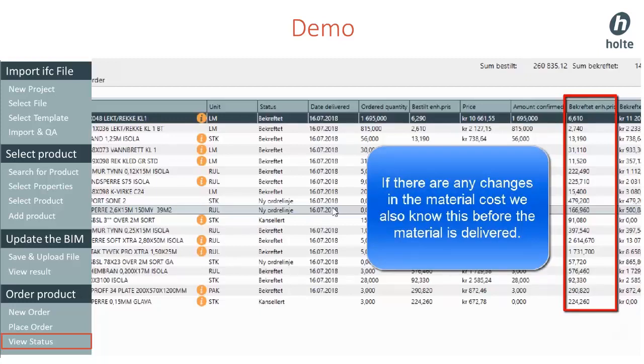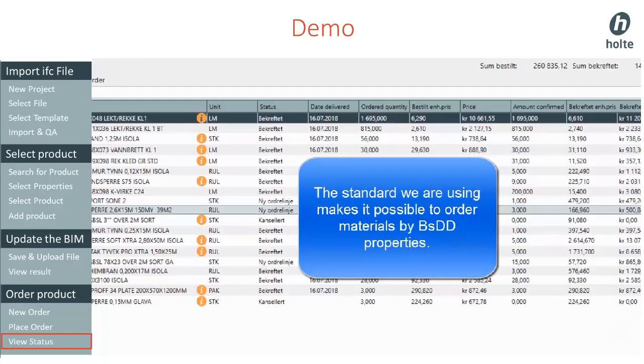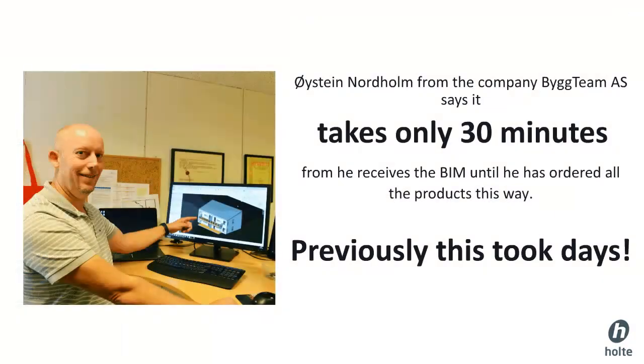The standard we are using makes it possible to order products based on BSDD property, and updated information can be saved back to the BIM model. This is an example from Norway. Big Team is a Norwegian company that built houses similar to the one in the proof of concept. He says it only takes 30 minutes from when he receives a BIM until he has ordered all the products — something he used to spend days on. This proves that even for a relatively small house, he saves lots of money and gets more efficient by using the potential of digitalization.